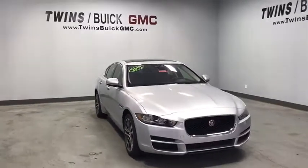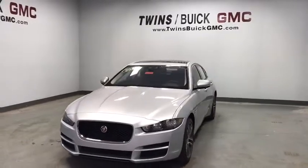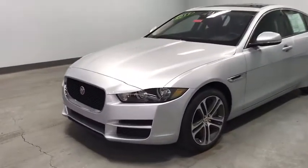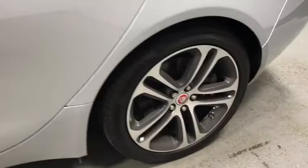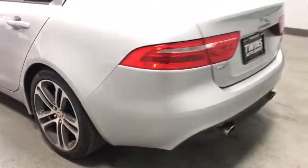Stop by and take a look at the 2017 Jaguar XE. The Jaguar XE is built to exceed all expectations of a compact luxury sports sedan. The XE combines technology and performance that meet the high level of excellence you come to expect from Jaguar. Its sleek exterior is sure to turn some heads.